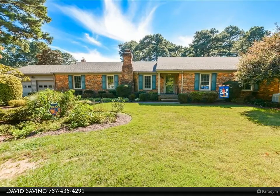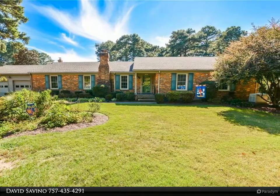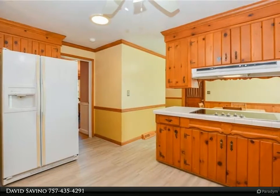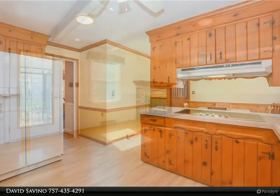This Berkshire Hathaway Home Services Town Realty property video is presented by David Savino. Just listed: a sprawling ranch-style residence with two-car garage, perfectly situated on one of the quietest streets in all Thrugood.